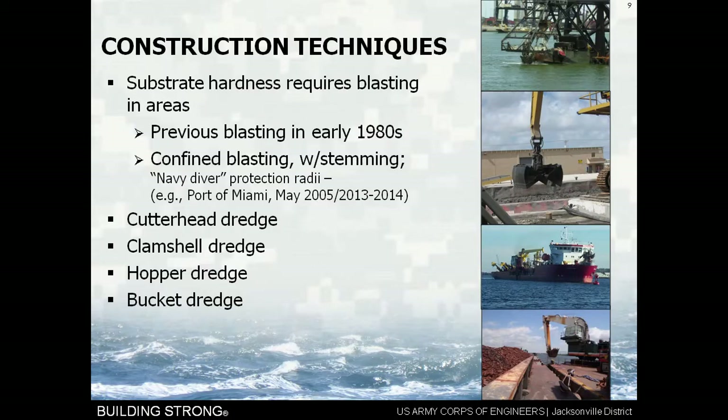Some of the other methods we might look at for construction include a cutterhead dredge, a clamshell dredge — which looks exactly like a clam closing — a hopper dredge, which is an ocean-going vessel that sails around and basically drags two underwater vacuum cleaners alongside it and sucks up sediment, or a bucket dredge, which you might refer to as a backhoe if you've seen them on the side of the road. We use these in a marine environment.